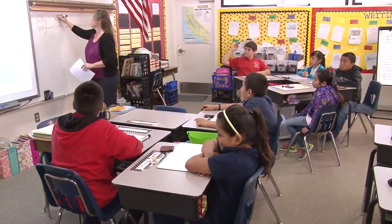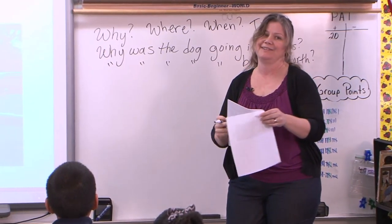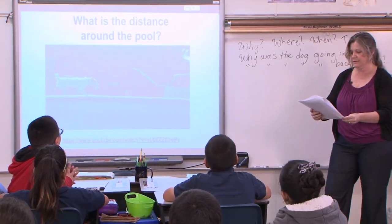He wants to know where, so I'll just put that up here. Where did this happen? You know, here's a video, here's a situation, and let's figure out what we need to do to figure out this question. I have a question I'd like you to answer. I want you to read it to yourself without talking — read it in your head. And everyone read it out loud. Go. What is the distance around the pool? Jose, can you read that for everybody? What is the distance around the pool?